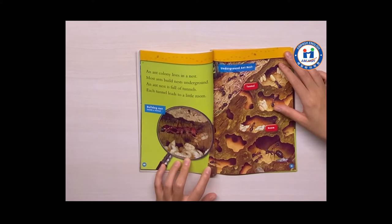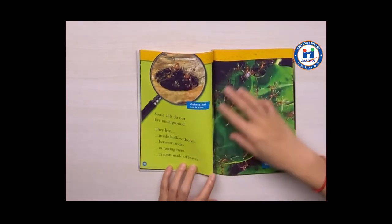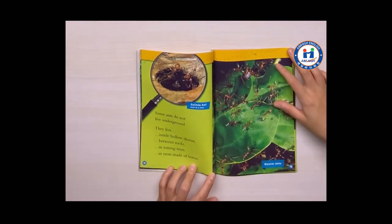Most ants build nests underground. An ant nest is full of tunnels. Each tunnel leads to a little room. Some ants do not live underground. They live inside hollow thorns, between rocks, in rotting trees, or in nests made of leaves.